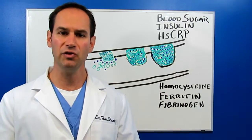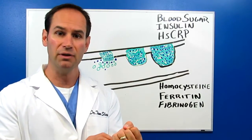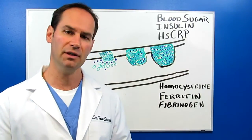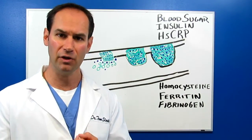Next: homocysteine. Homocysteine is an amino acid byproduct that's also involved with the inflammatory process. It's toxic to the arterial wall. One study showed that if you have high homocysteine levels, you have a two and a half times greater chance of developing heart disease.